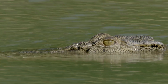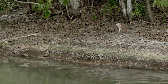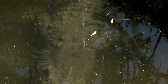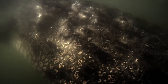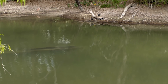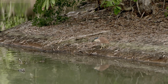Boris senses movement. He dives, keeping any exposure to the minimum. When Boris is underwater, his scales, known as osteoderms, create a low pressure system around him, resulting in a counter-current around his body. The water surface won't ripple as he swims up to his prey. He's invisible.